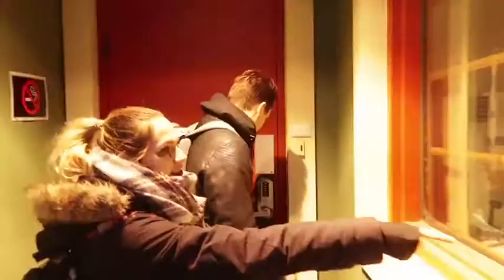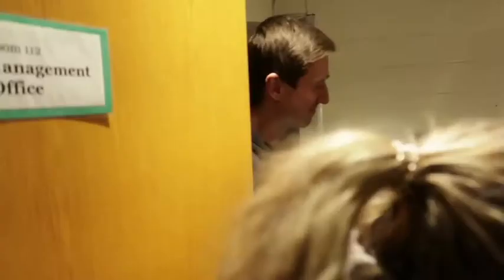Here we are at the theater with stagehand Jack Parsons and cast member and longtime friend Abby Longmire. Here we go into the theater. Stage four. Come on back. Abby, you ready? Welcome to the stage management office.